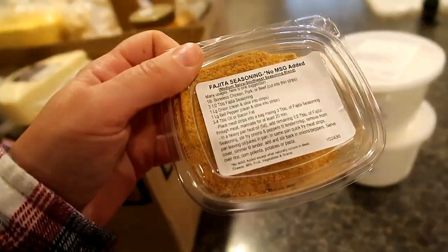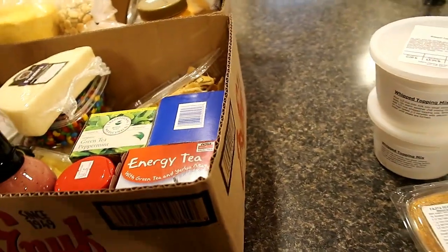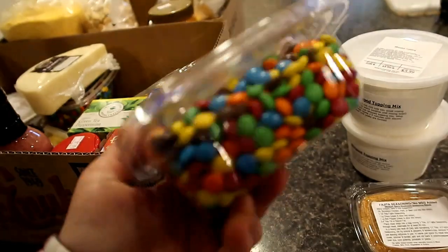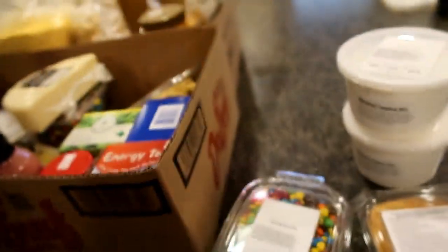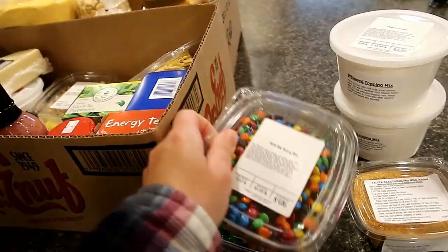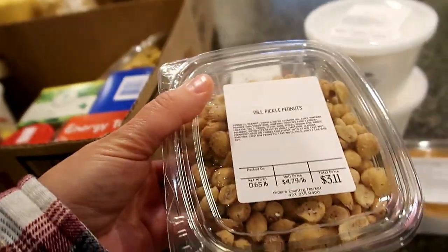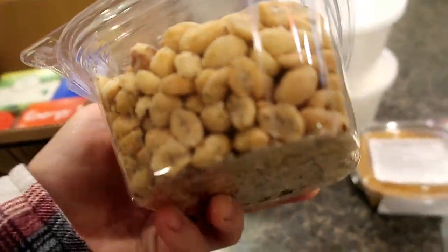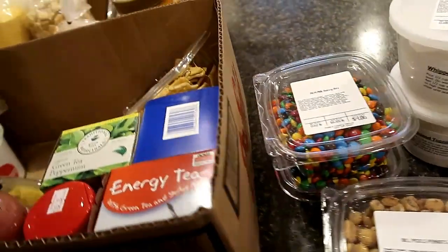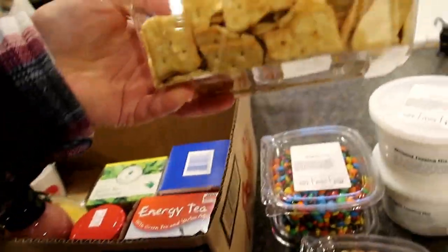I got some fajita seasoning. And then I got a couple of these mini M&Ms for cookies, baking, and bars. I got these dill pickle peanuts because that just sounds amazing. And some vegetable crackers.